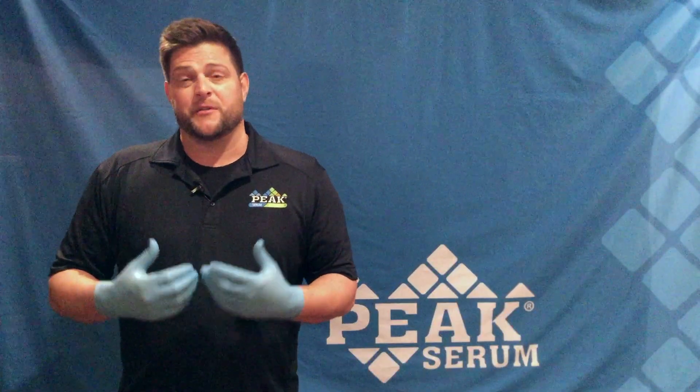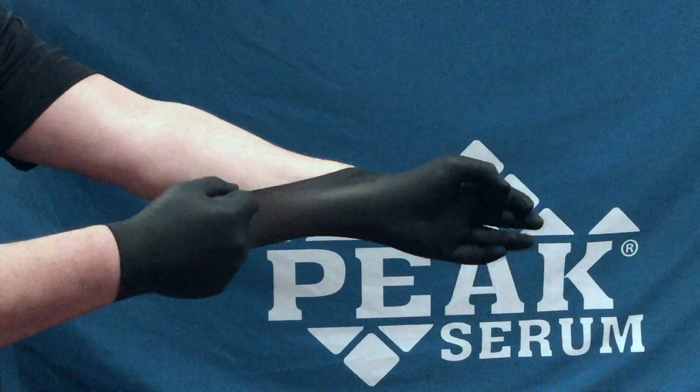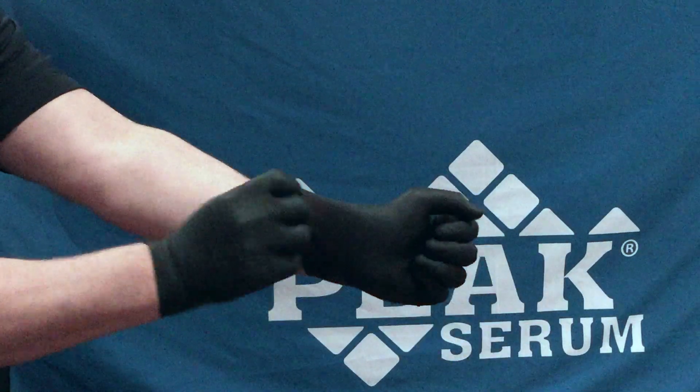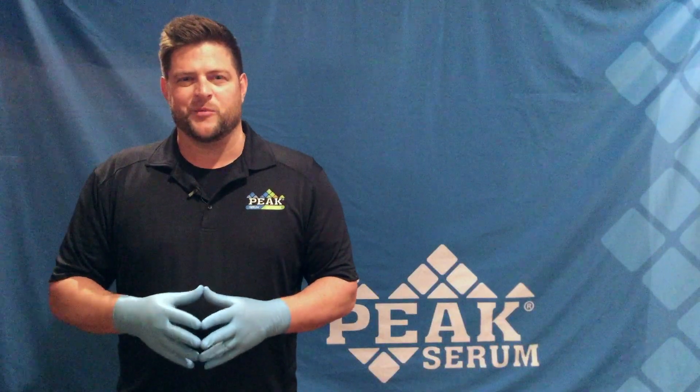Our biodegradable gloves come in a variety of different colors, sizes, and different thicknesses. We have black and green gloves, which are 4 mil, and we also have blue gloves, which are 2.5 mil. All three of these gloves are biodegradable.